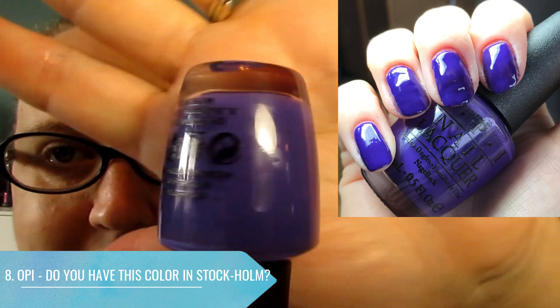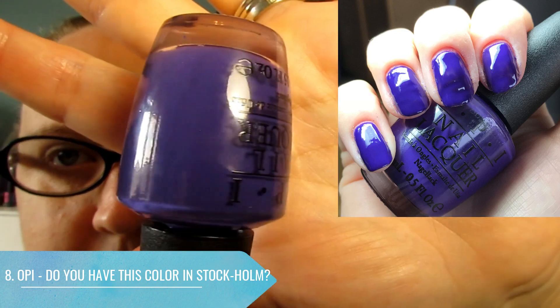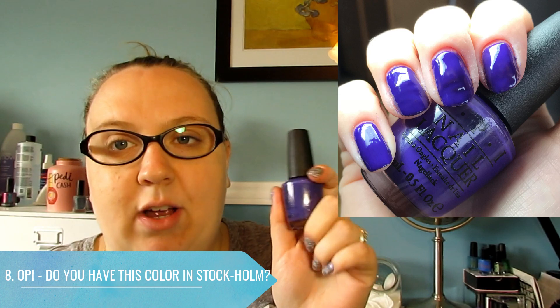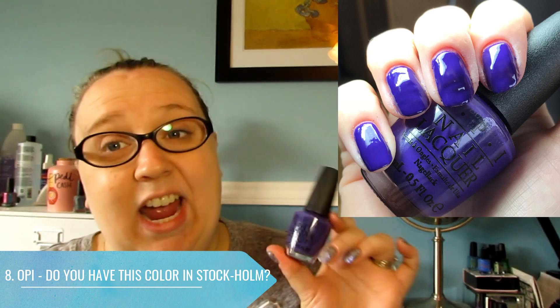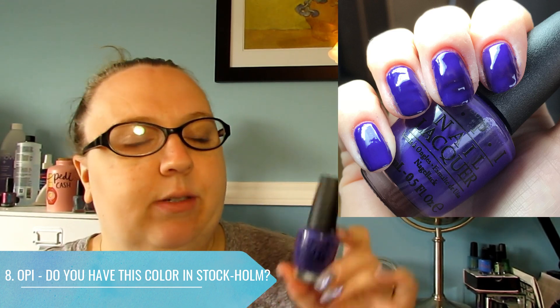I think this is one of the most popular polishes from that collection — this and My Dog Says I'm a Hybrid are the two polishes I always hear about from the Nordic collection. I have both and I love both of them. This is a great purple polish — Do You Have This Color in Stockholm.